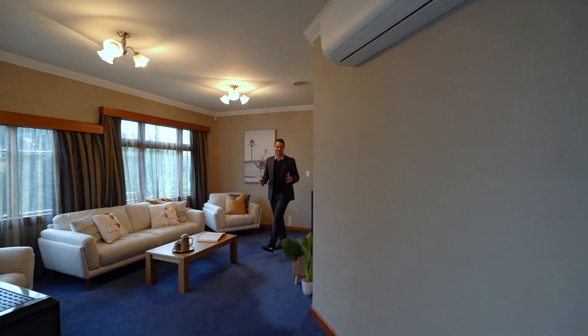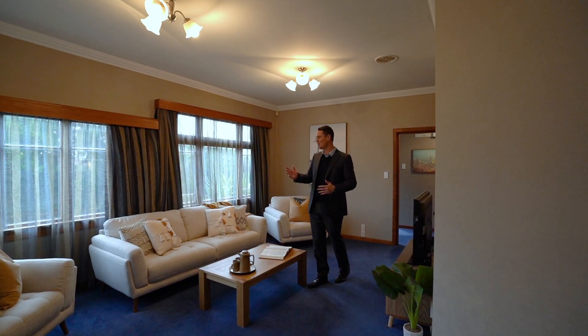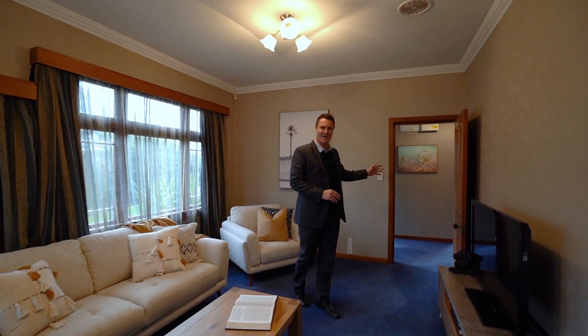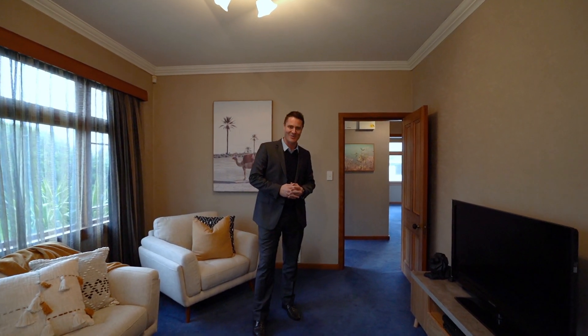You've got a nice modern kitchen with open-plan dining, and here in the lounge it's all north facing — super sunny. Through here are good sized bedrooms and an epic bathroom on offer as well.